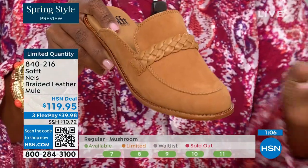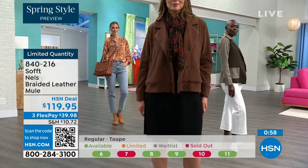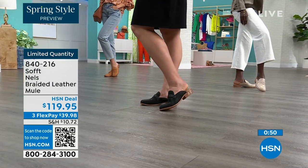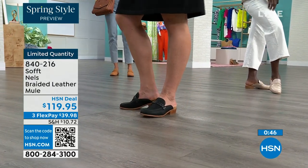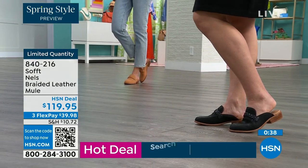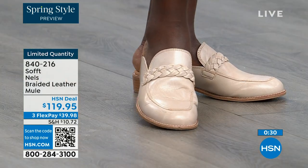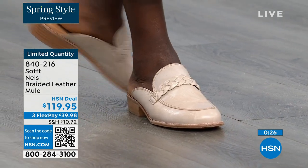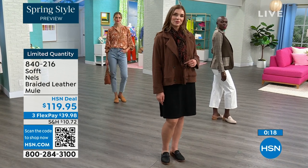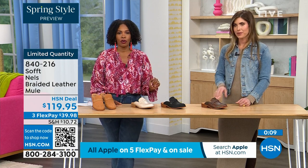If you wear smaller sizes, be mindful — those are going very quickly. We usually bring in the most in black so we're probably good there, but the other colors are the ones you don't want to wait on. This mule with its loafer style is not trendy — it's always the one you want to reach for. Shop in luggage, mushroom, black, or taupe. We started with sizes 6 to 11 including half sizes. Enjoy those.